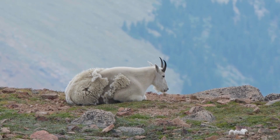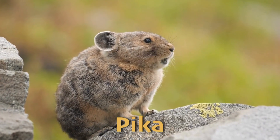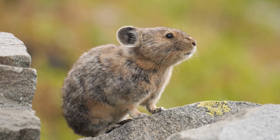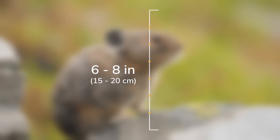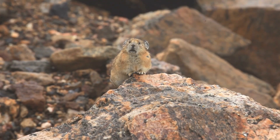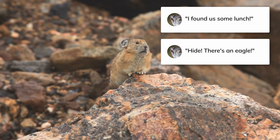Moving down closer to the ground, we have the pika, a small rabbit-like mammal that thrives in the rocky slopes of the alpine tundra. These cute little creatures, about 6 to 8 inches or 15 to 20 centimeters long, are known for their high-pitched calls that they use to communicate with each other. What are they saying? It might be "I found us some lunch," or "hide, there's an eagle."